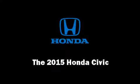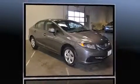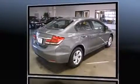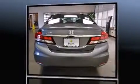Climb inside the 2015 Honda Civic. This four-door, five-passenger sedan is ready to drive off the showroom floor. Honda prioritized fit and finish, as evidenced by delay-off headlights, a trip computer, and outside temperature display, and more.